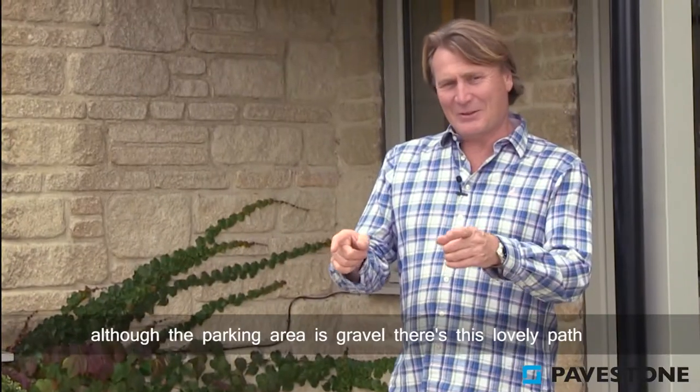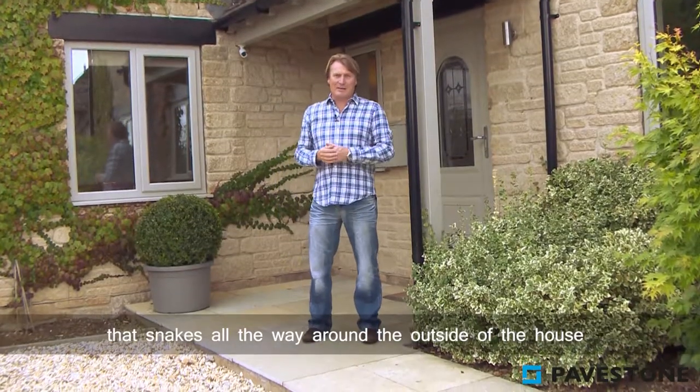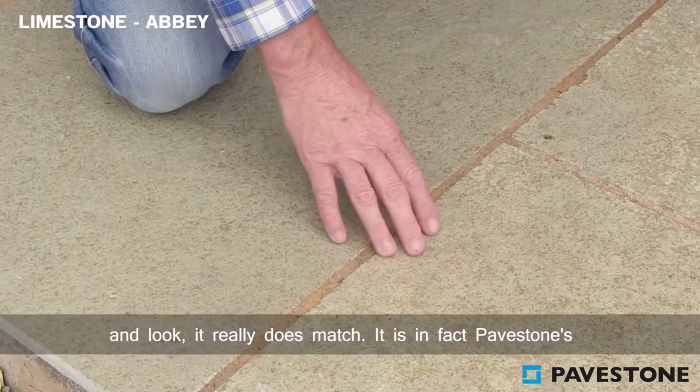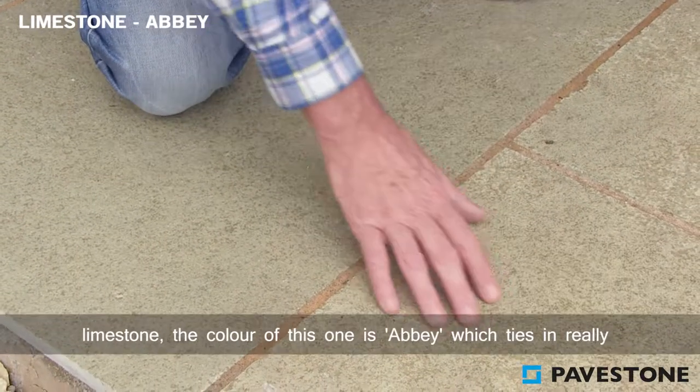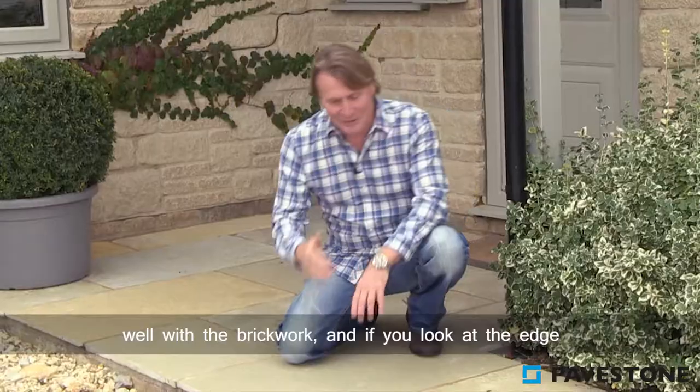Looking out there, although the parking area is gravel, there's this lovely path that snakes all the way around the outside of the house. It really does match — it is in fact Paystones limestone, and the color of this one is abbey, which ties in really well with the brickwork.